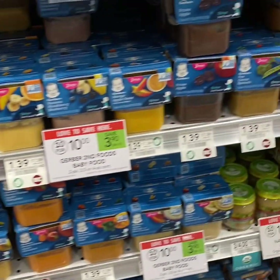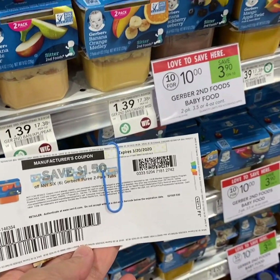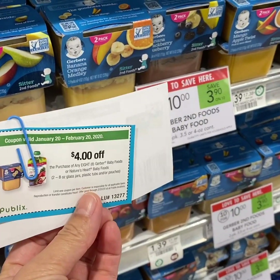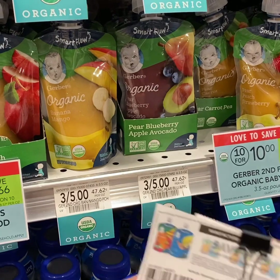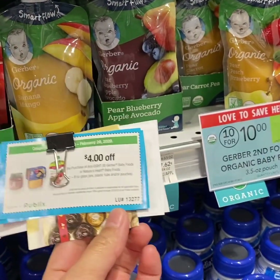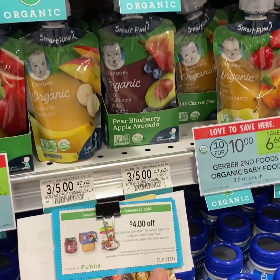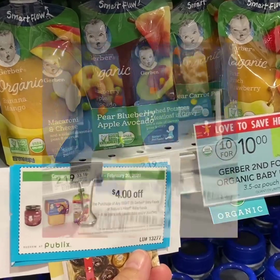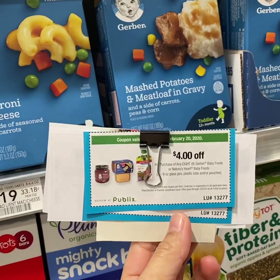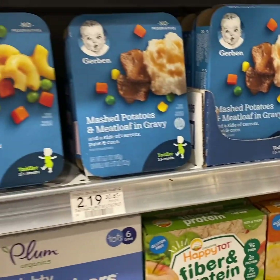Buy 8, use one $4 off 8 Publix coupon and $1.50 off 6 manufacturer coupon and pay $0.32 each. Or buy 8, use a $4 off 8 Publix coupon and a $2.25 off 4 manufacturer coupon and pay $0.18 each. Another option: buy 8, use $1.50 off 6 manufacturer coupon and two $2.04 Publix coupons and pay $1.50 each.